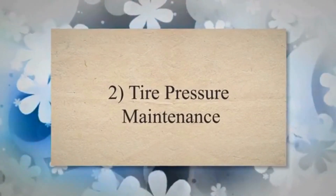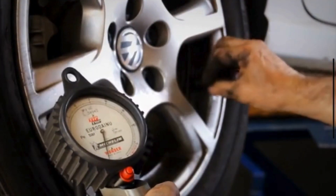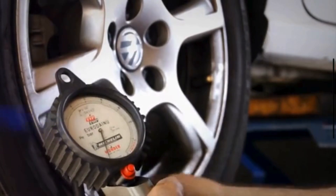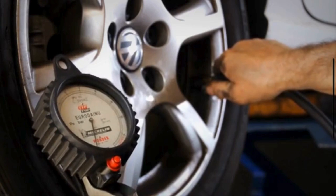2. Tire Pressure Maintenance. Underinflated tires increase rolling resistance, requiring more fuel to move the vehicle. Regularly check and maintain the recommended tire pressure for better fuel efficiency.